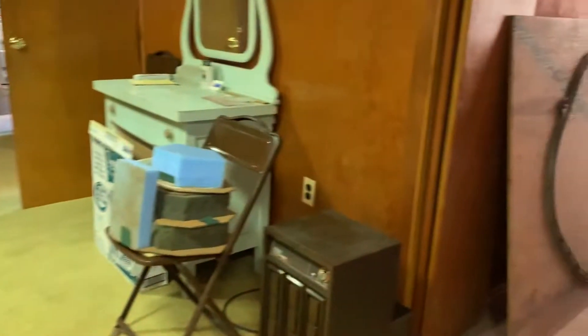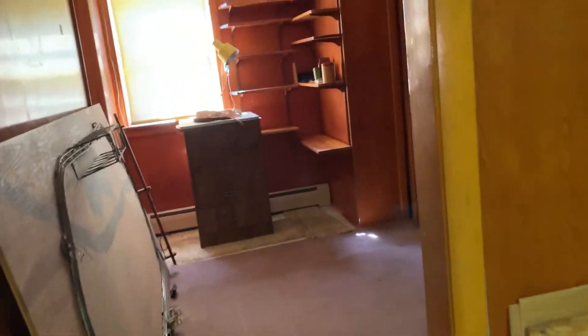Hi, Mike. I'm looking at a property in Temple Hills, Maryland. This is the basement. Currently, the basement has one bedroom and a half bath.